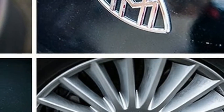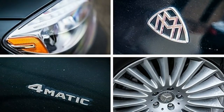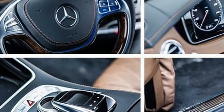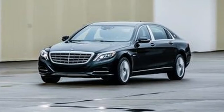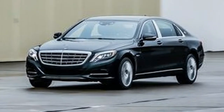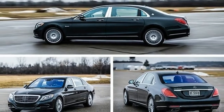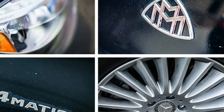That hefty premium over a comparable S550 4MATIC nets a lot more space for rear-seat occupants. There are an extra 7.9 inches in the wheelbase, all of them allotted to the rear, where our 99th-percentile test dummy could comfortably cross his legs in what Mercedes claims is the quietest car interior on the market.